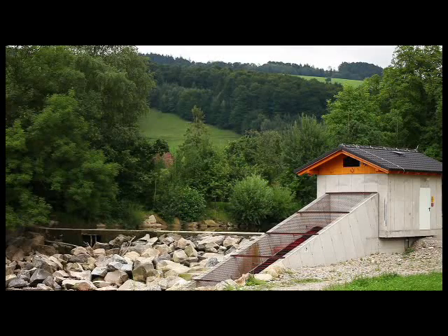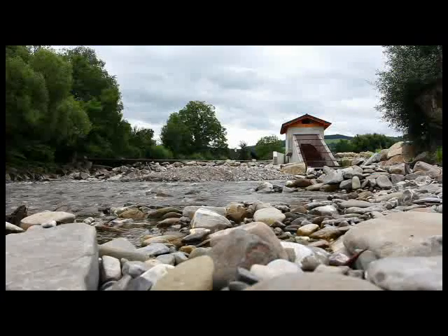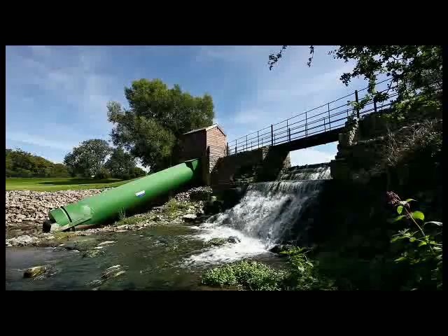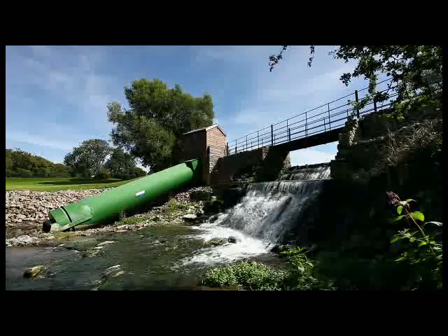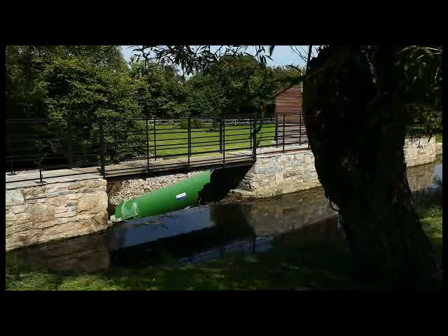The Spans Babcock Archimedean Screw Generators are ideal for low-head, high-flow applications. Here, you see a Spans Screw Generator in a typical river setting alongside a weir, generating green renewable energy 24 hours a day.